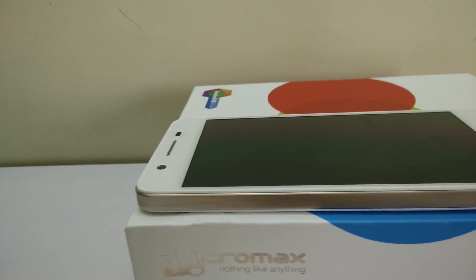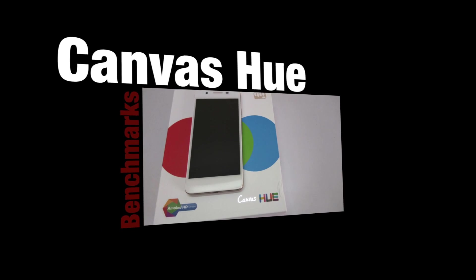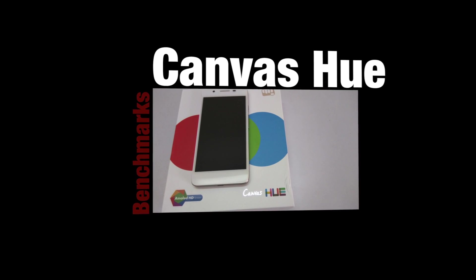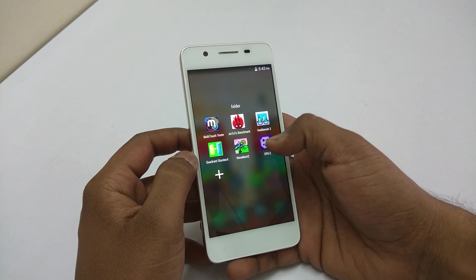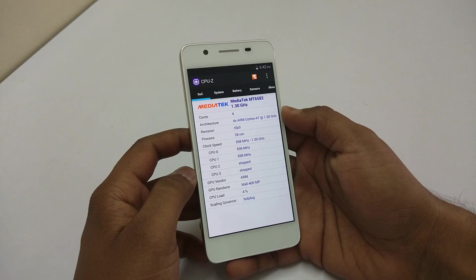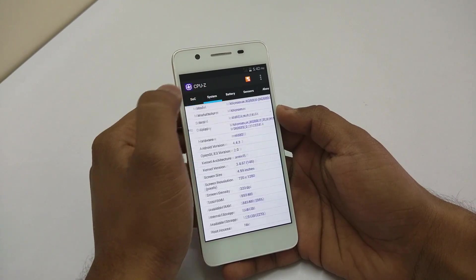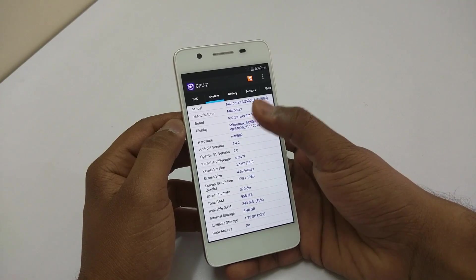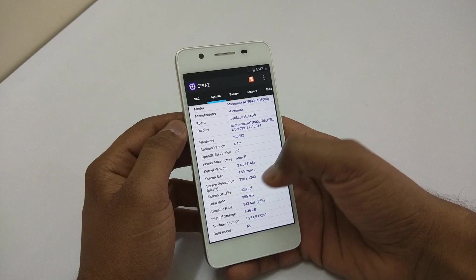Hey guys, this is Saurabh Nahar here from All About Technologies. Let's start with the CPU-Z application. As you can see, we have a MediaTek MT6582 1.3 GHz quad-core processor on this device, coupled with a Mali 400 MP GPU. Going into the system, we can see the model number is Micromax AQ5000 and it is running Android 4.4 KitKat.